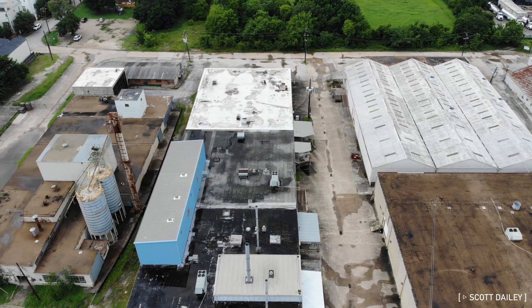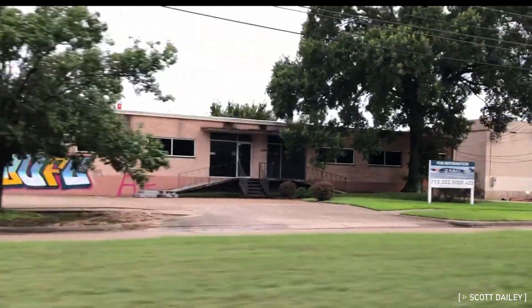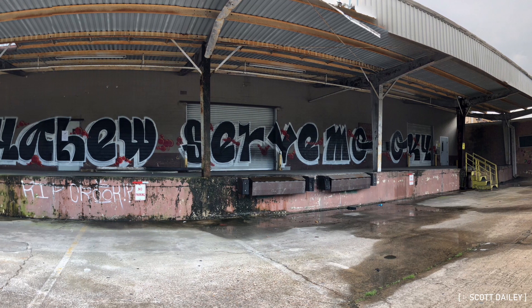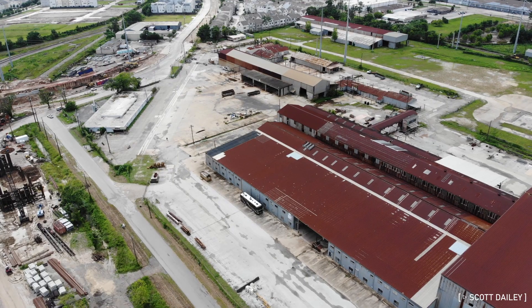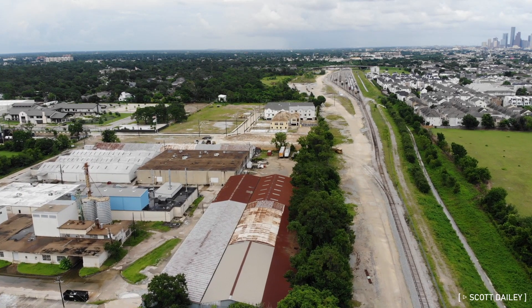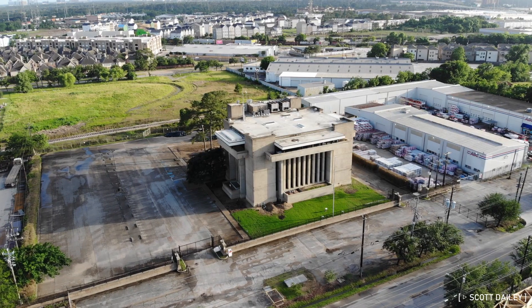Thankfully, not everything old is slated to be removed. This abandoned building is apparently becoming a trendy retail strip, which I will take any day over demolition. Now, in all this, I shouldn't be too sentimental. Teardown and rebuild is in a lot of ways the mantra of Houston architecture, and while I'll be sad when some of these buildings go, I can't say I'll be surprised. So let's take this as a farewell tour.